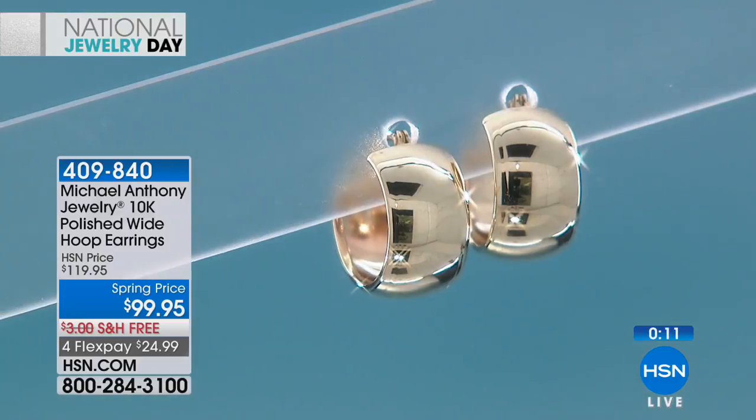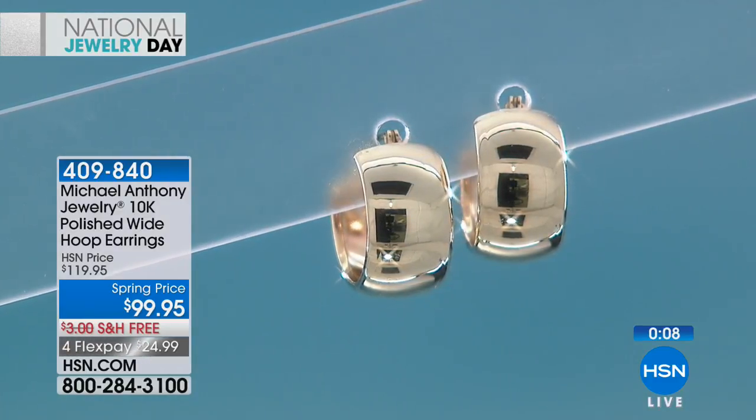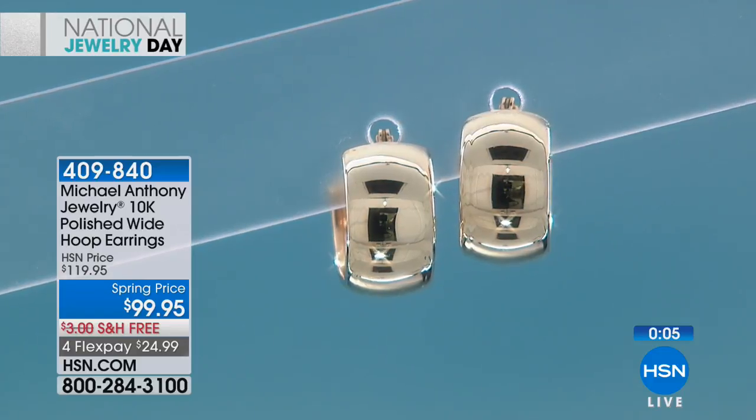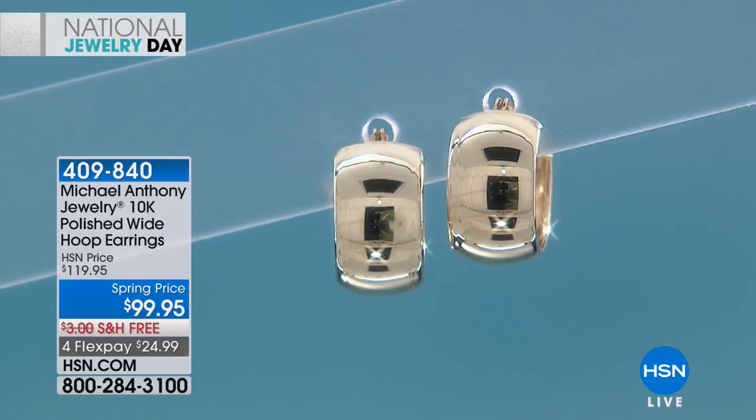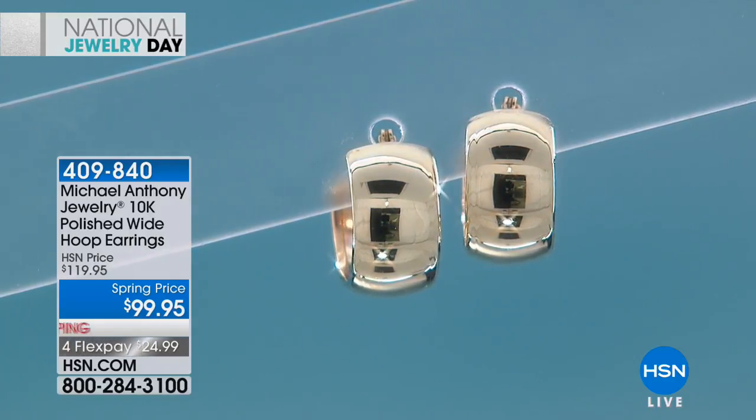Maybe you're not one for chandelier earrings, or you don't want anything that hangs. If you're in the medical world and can't wear big earrings, or need a great look for a board presentation — these are classy, professional earrings. When they're gold, it's a symbol of luxury, a status symbol. You feel different wearing real gold, and your ears know the difference.